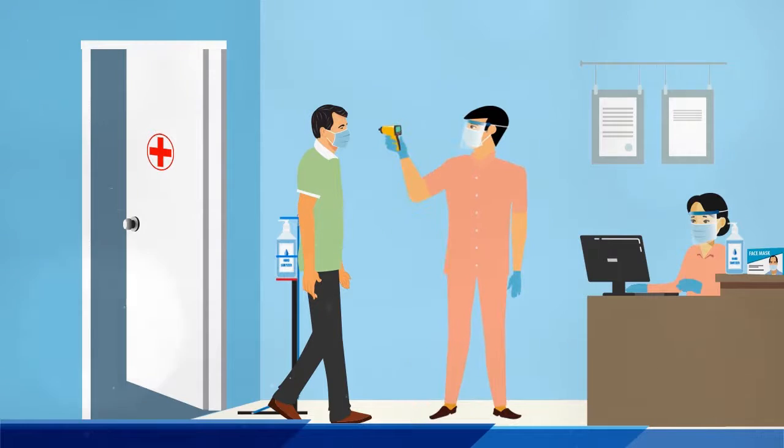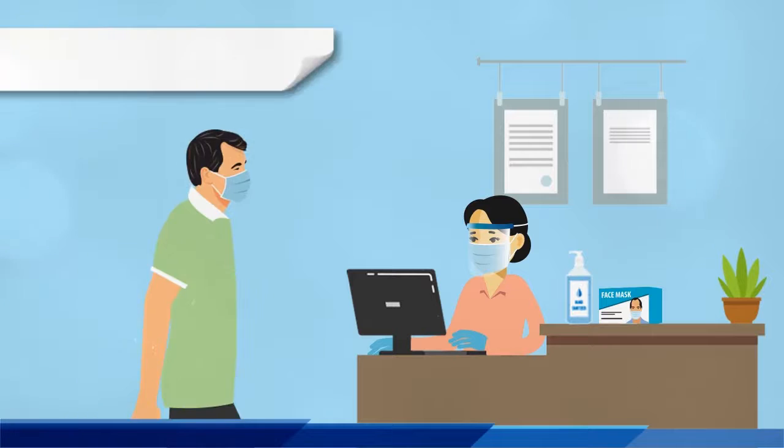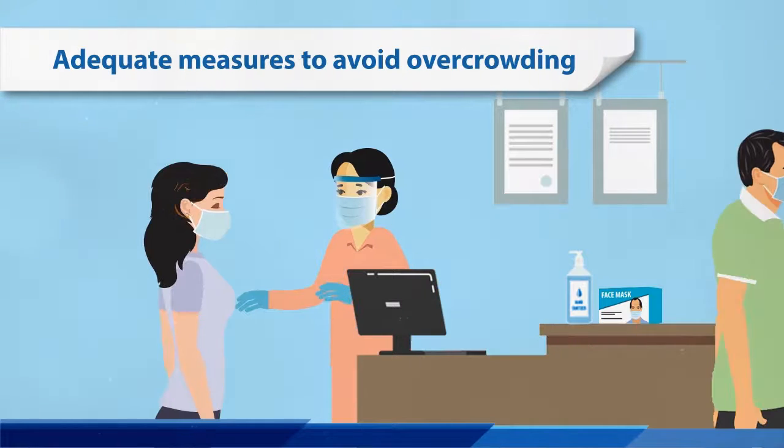The first step that we follow is screening and segregation of the patient at clinic entry. We avoid overcrowding in the clinic by preferring only the patient and a companion.